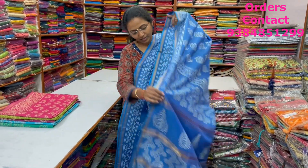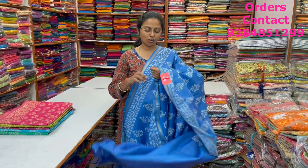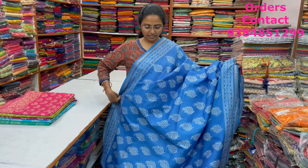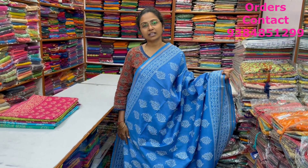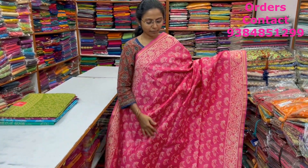A lovely sky blue shade in the linen silk saree with beautiful block prints and nice zari borders. The pallu and blouse of the saree are shown here. These are all natural dyes and even carry the Liwa brand. A very very pretty one, and the price of this saree is ₹1,560.